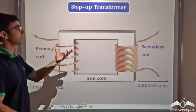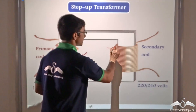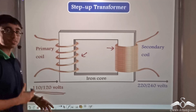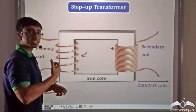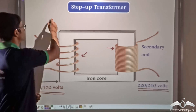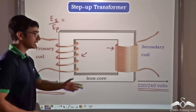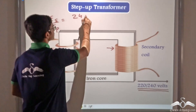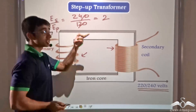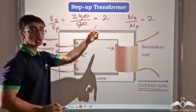As you can clearly see in the step-up transformer, there are fewer turns on the primary side and more turns on the secondary side. For example, if we apply 120 volts on the primary side and step it up to 240 volts, then ES by EP equals 240 divided by 120, which gives us 2. This implies that the ratio of the number of turns in the secondary to the number of turns in the primary should be equal to 2 is to 1.